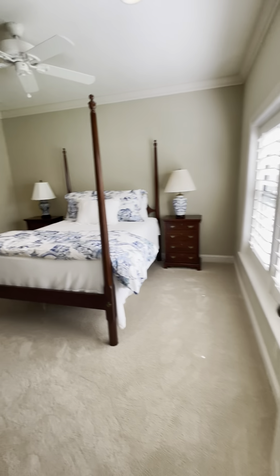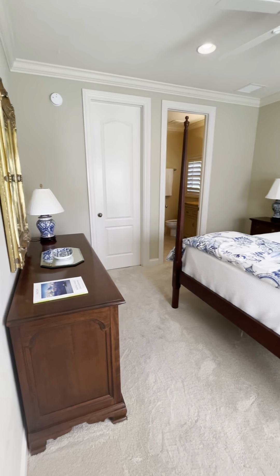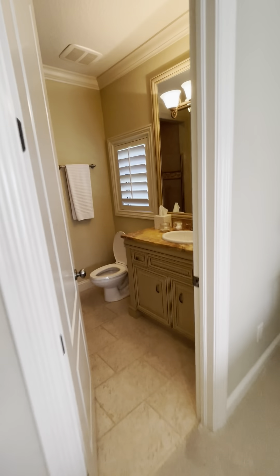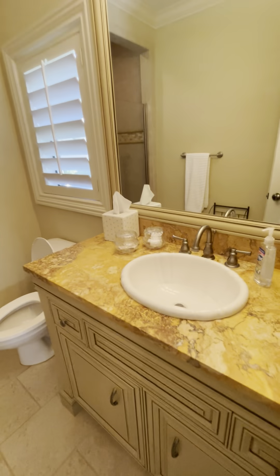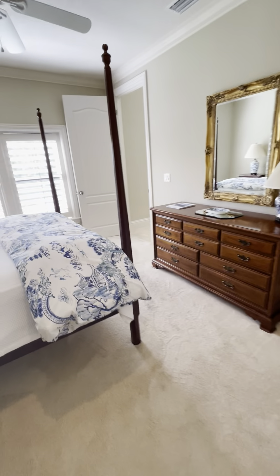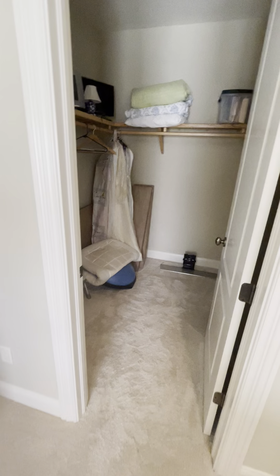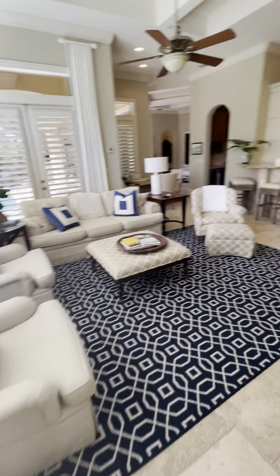We have one guest room here — nice size, definitely a queen size bed. It's an ensuite with a walk-in shower, which is great, and a nice size closet. The solid doors are a nice little detail.